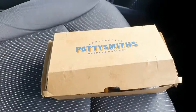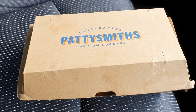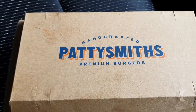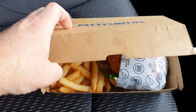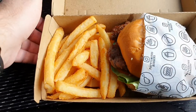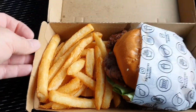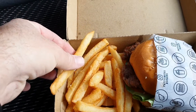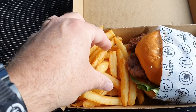The combo comes in a nice box, nicely presented, with the logo on the top — Handcrafted Patty Smith's Premium Burgers. The burger looks nice and nicely presented, and the chips look good — nice and golden. They're quite crispy feeling on the outside with an adequate amount of salt.